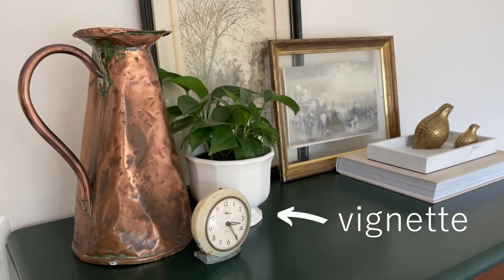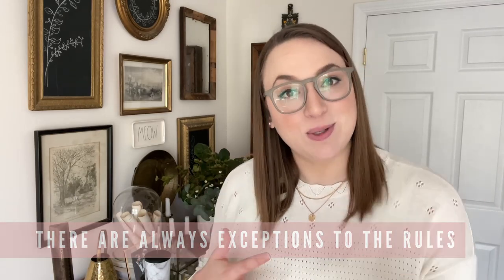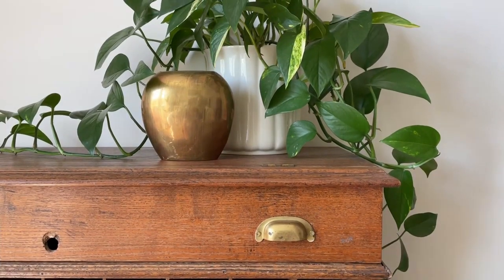Using all of the decor you have gathered, we are going to be creating vignettes on our dressers. A vignette is just a fancy way of saying we are going to be grouping items that work well together. There are so many different ways to do this and there is so much room for creativity. Remember there are always exceptions to the rules — everybody has different tastes. When creating vignettes, we are going to aim mostly for odd numbers: one, three, five, or seven items.